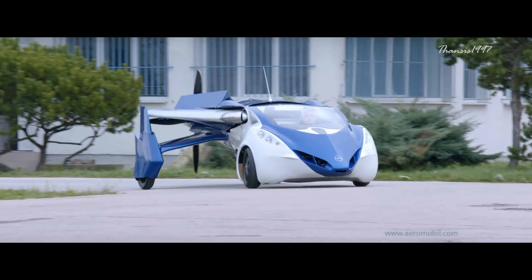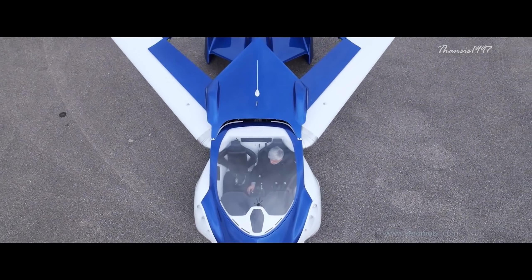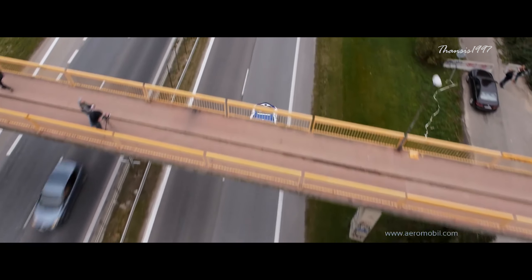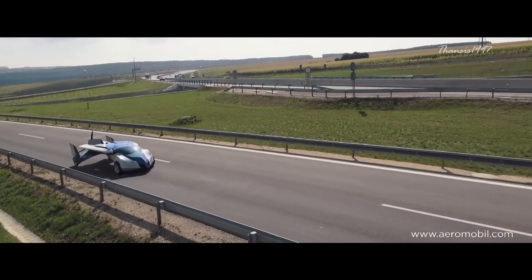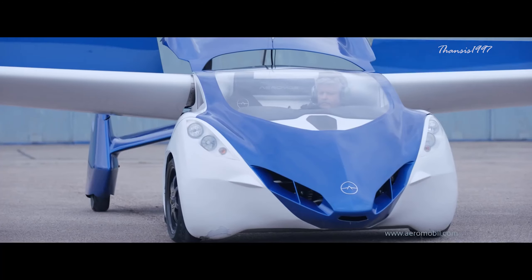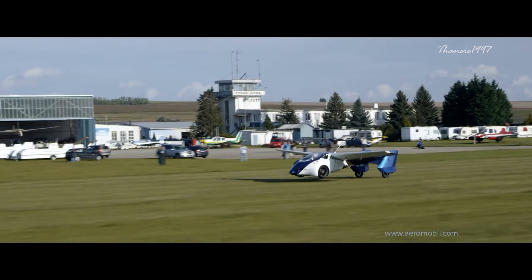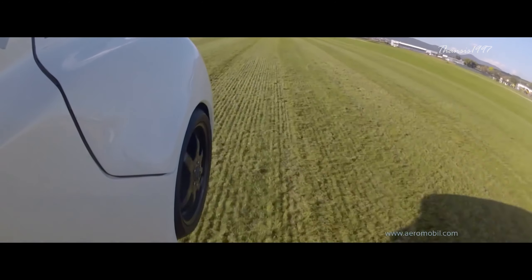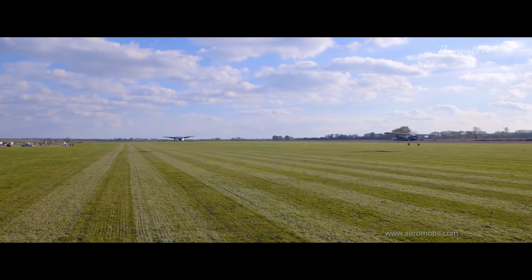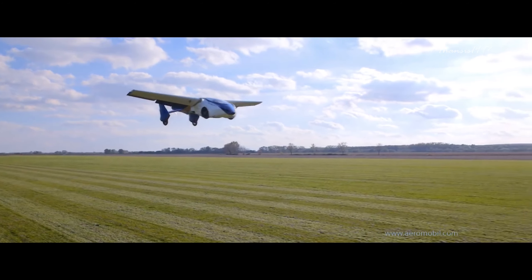It's been reported to transform into flight mode in just under three minutes, gaining the ability to travel as fast as 223 miles per hour and cover 466 miles. It's no slouch in car mode either, with a breathtaking top speed of 100 miles per hour. The AeroMobile is faster than most traditional flights and is less stressful and time-consuming than traveling through a traditional airline or ordering a helicopter.